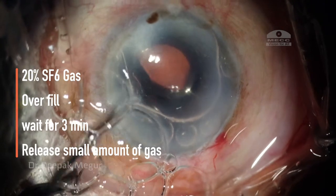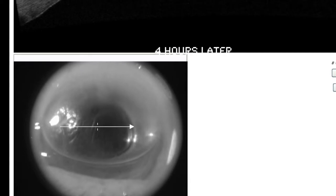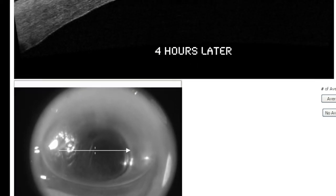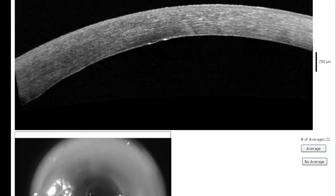20% concentration of SF6 gas was used. After the initial overfill of 3 minutes, a small amount of gas was released to minimize IOP rise. 4 hours later, the cornea is edematous but the gas bubble was supporting the DM. The DM was attached — I thought the job was done and the DM was attached forever.